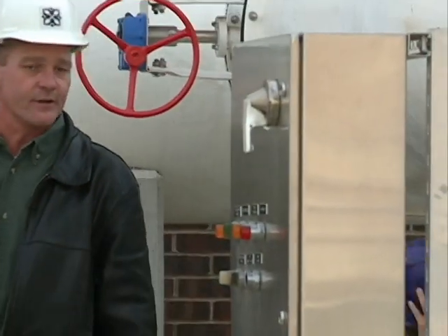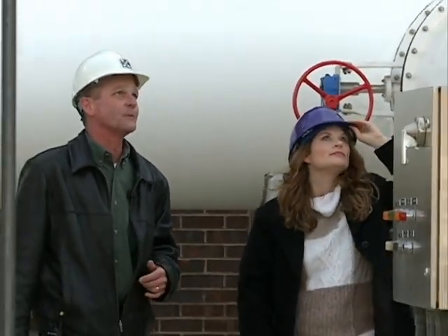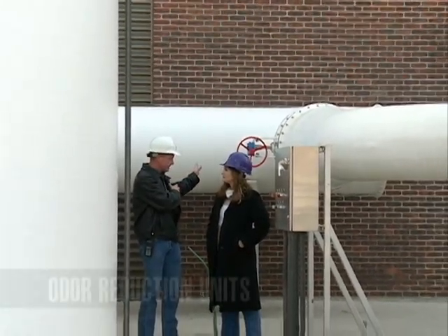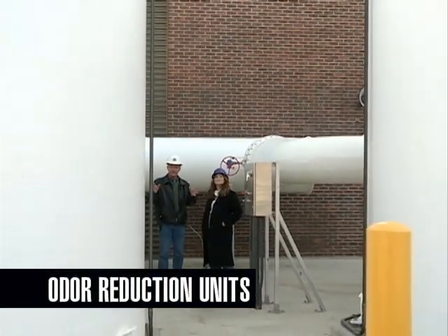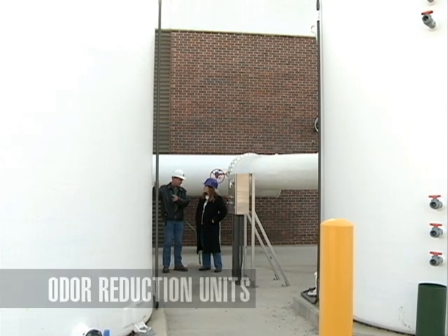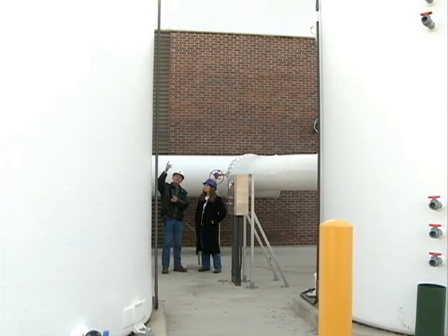These are two of the odor reduction units we have here at the plant. These two are taking the air off the wet wells where we saw the cover just a minute ago. Air goes through here, goes through activated carbon inside these vessels where most of the unpleasant odors get absorbed, and then it gets released through the top.